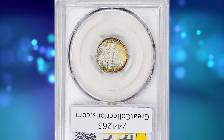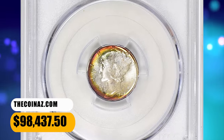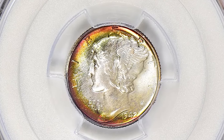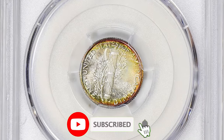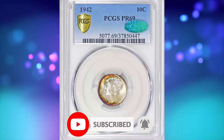This highly elusive specimen ended up selling for $98,437.50 with buyer's fee. That wraps up today's episode. Please consider subscribing to our channel for more captivating numismatic content. Don't forget to smash thumbs up. Take care.